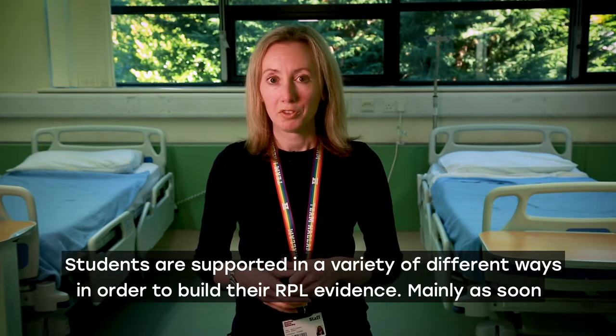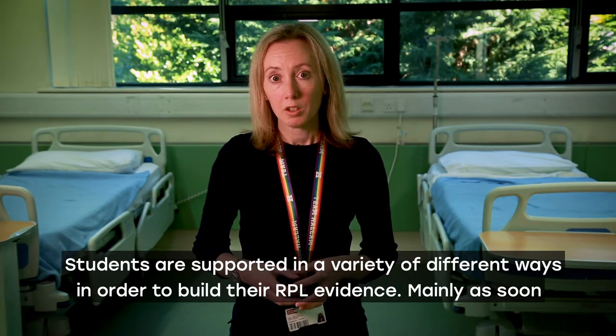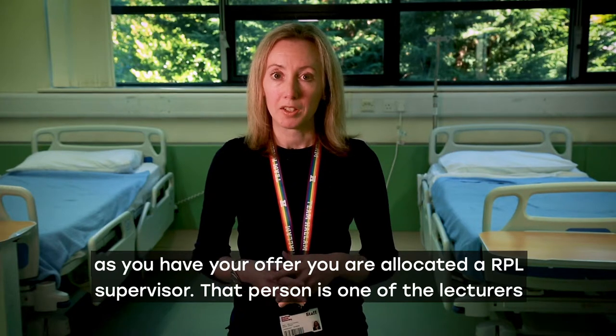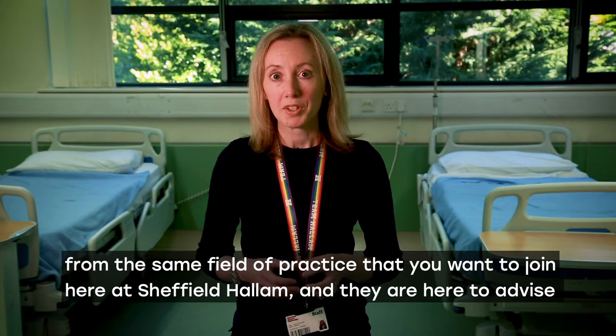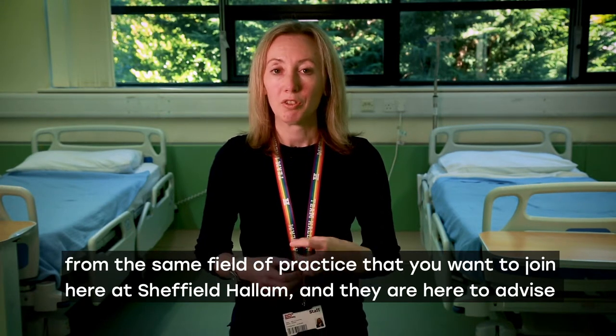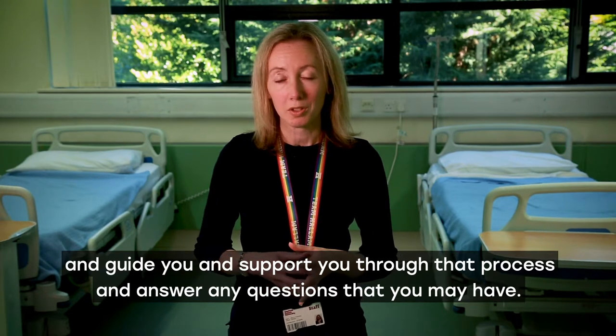Students are supported in a variety of different ways in order to build their RPL evidence. As soon as you have your offer, you are allocated an RPL supervisor. That person is one of the lecturers from the same field of practice that you want to join here at Sheffield Hallam, and they are there to advise, guide and support you through that process and answer any questions that you may have.